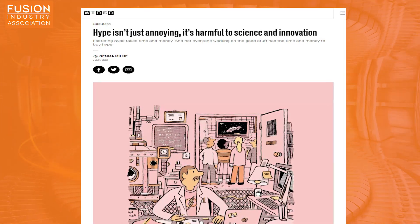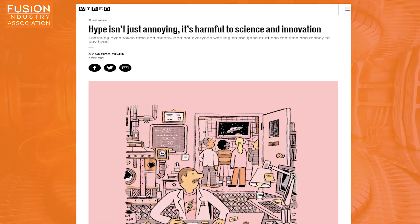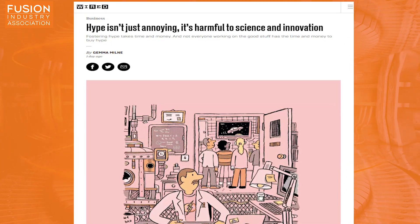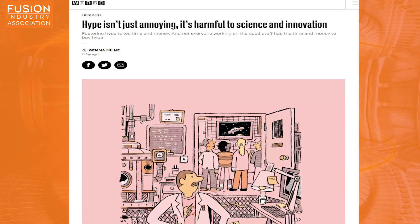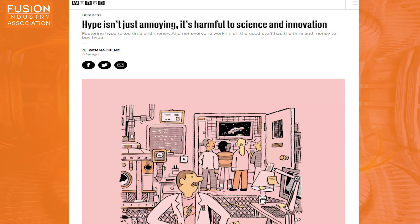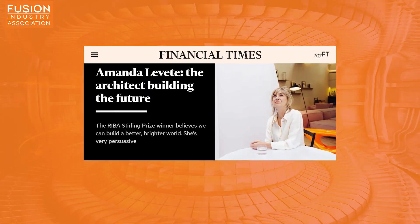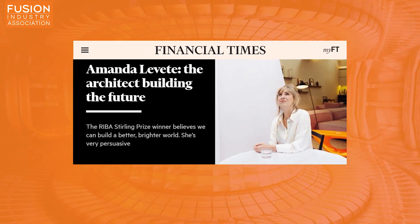There's also an article in Wired about hype, using fusion as an example of a technology that doesn't get enough hype or attention. The author Gemma Milne argues that we should look past hype and see the reality of what's going on in science and technology, but maybe we should also think about how we can raise the visibility of fusion among our friends, colleagues and communities. Finally, there's an article in the Financial Times about Amanda Lovett, the prize-winning architect working on designs for General Fusion's prototype fusion plant facility.